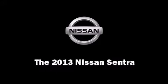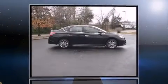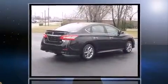Treat yourself to a test drive in the 2013 Nissan Sentra. This four-door, five-passenger sedan stands out among competitors in its class.